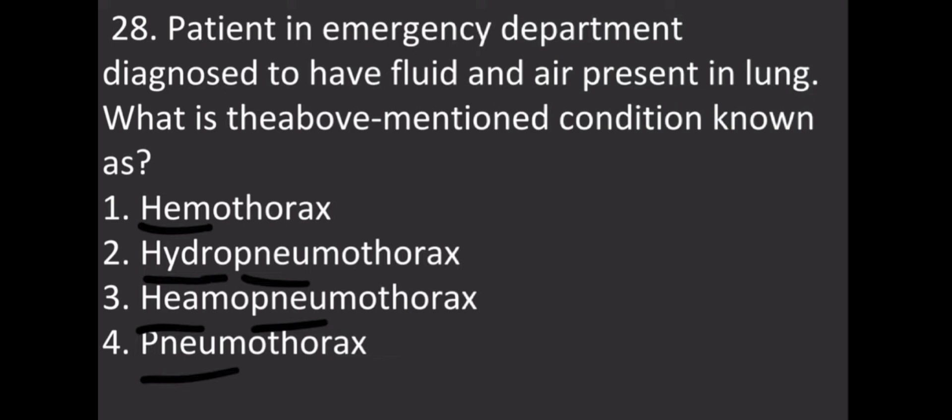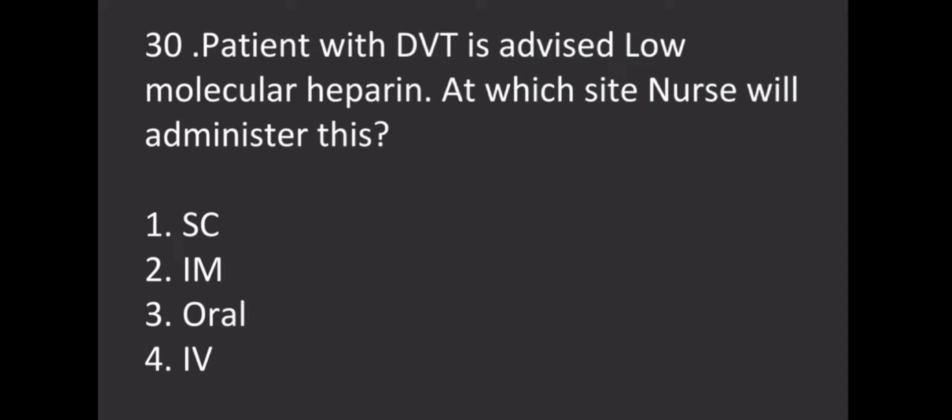A patient in the emergency department is diagnosed to have fluid and air present in the lung. What is the above-mentioned condition known as? Options: Option 1 - Hemothorax, Option 2 - Hydropneumothorax, Option 3 - Hemopneumothorax, Option 4 - Pneumothorax. The correct answer is Hydropneumothorax.